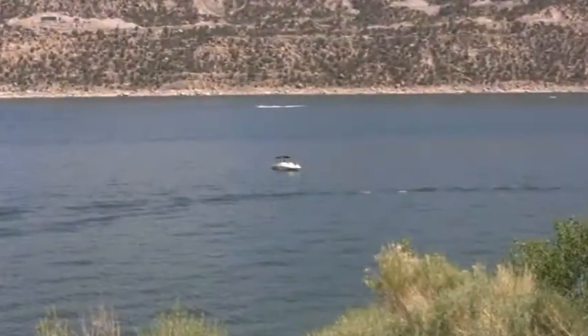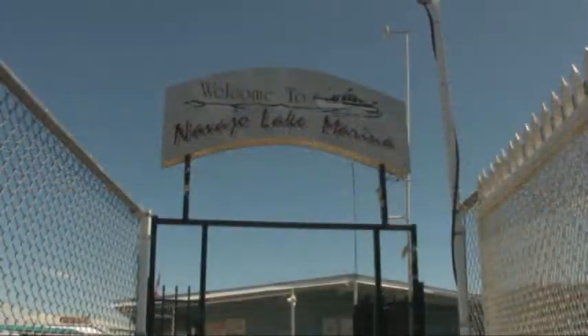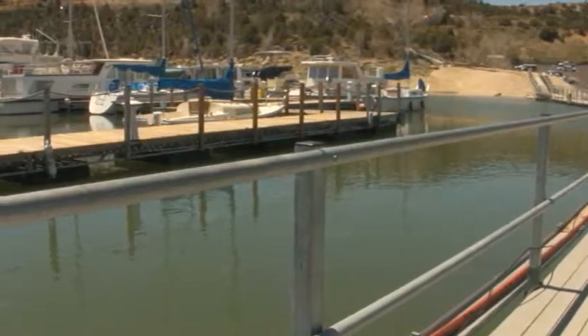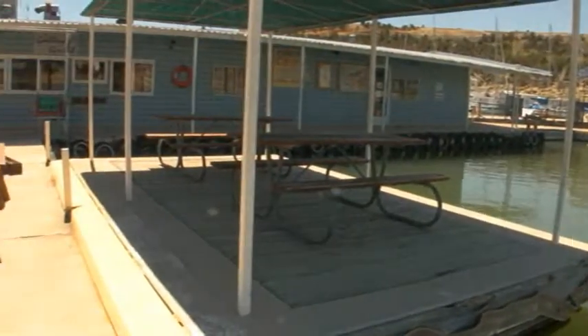A small portion of the lake stretches into Colorado and is managed separately by Colorado State Parks. There are two marinas on the New Mexico side of the lake. The first is Navajo Lake Marina, located on the west side of the lake.